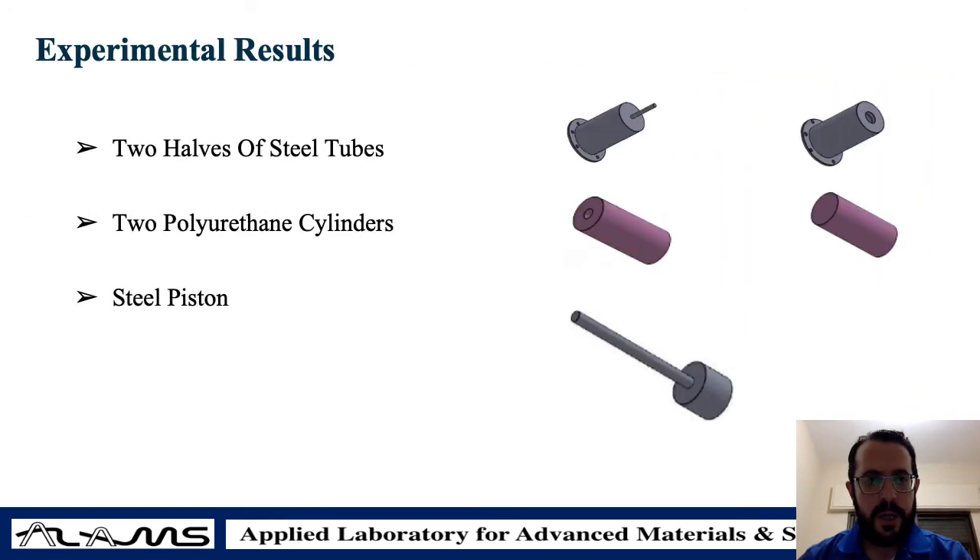There are a few simple parts that constitute the system. We have two hubs of steel tubes at two ends, inside which we have two pieces of polyurethane cylinders, and in the middle — centered between them — a steel piston that moves in both directions to apply tension and compression on the system.